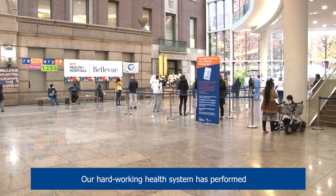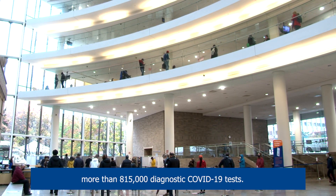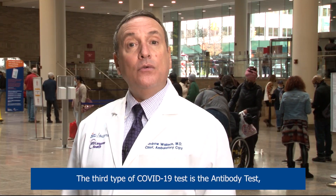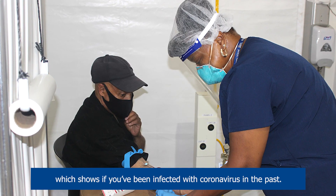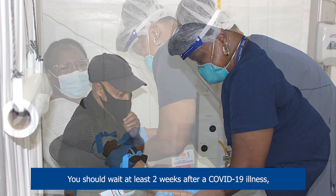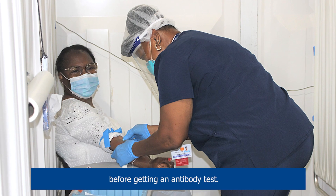Our hard-working health system has performed more than 815,000 diagnostic COVID-19 tests. The third type of COVID-19 test is the antibody test, which shows if you've been infected with coronavirus in the past. You should wait at least two weeks after a COVID-19 illness before getting an antibody test.